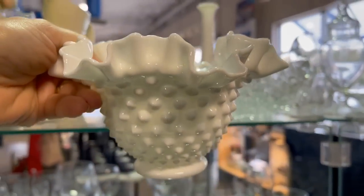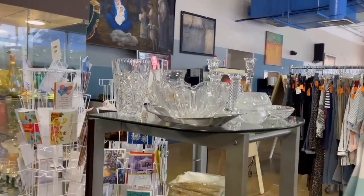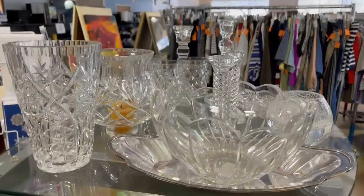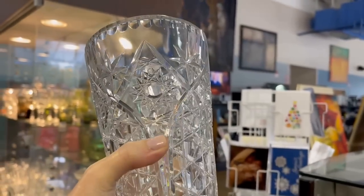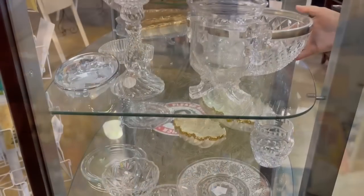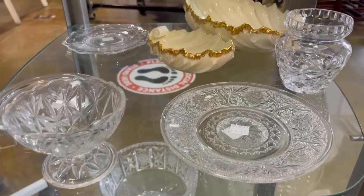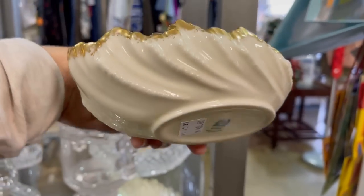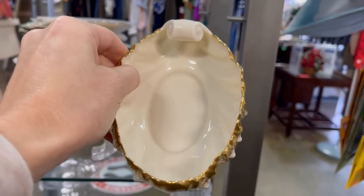This crystal vase here is European — you can tell by the notched rim, and it's got the Hobstar design. That would be half price at $9. Where can you go and find a gift for $9? You go to the grocery store, spend $10 on flowers, and for under $20 you've got a great gift. Those are some Lennox pieces that are very old — look at that green backstamp. I love that.